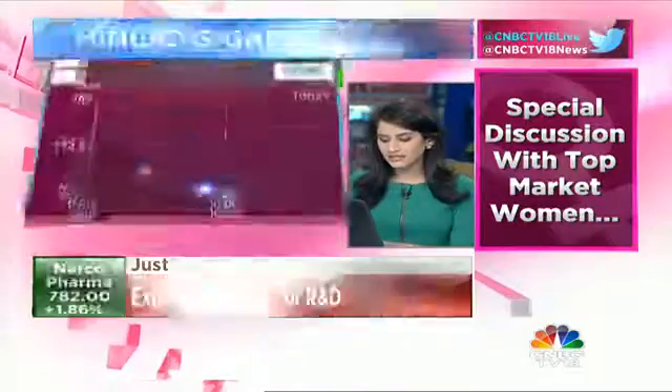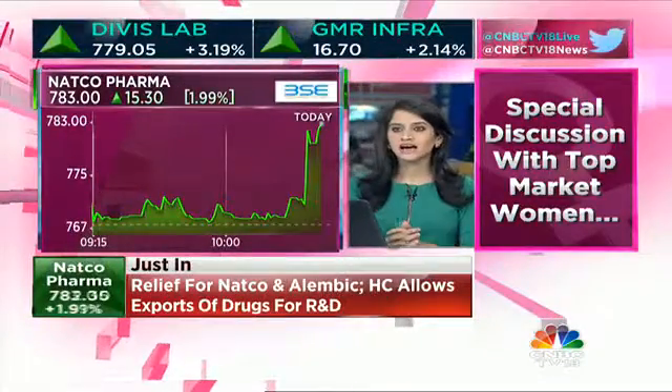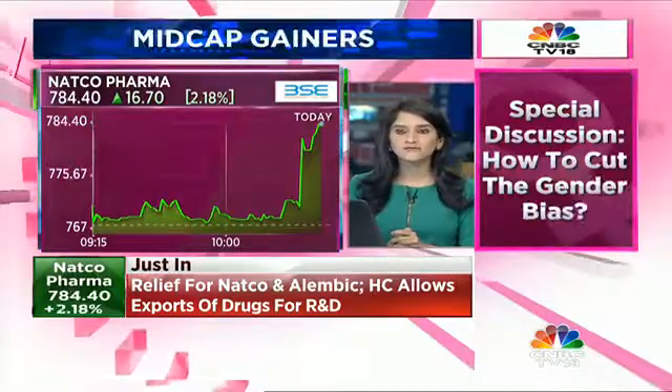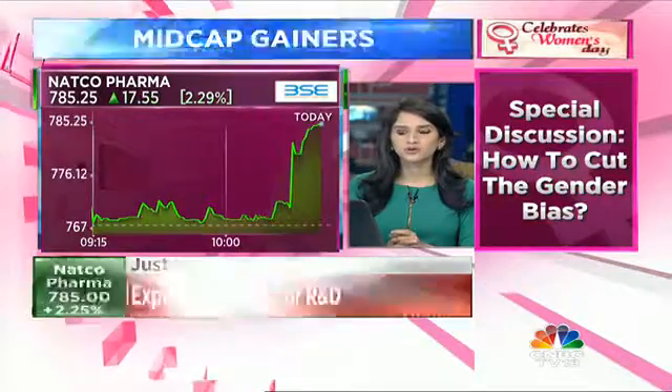Exports of drugs for R&D — this we understand is a relief for Natco and Alembic. Let's pull up the intraday chart of Natco and Alembic and see if there is any kind of a positive reaction. Indeed, Natco Pharma has moved up 2% while Alembic Pharma will also be up on your screen.